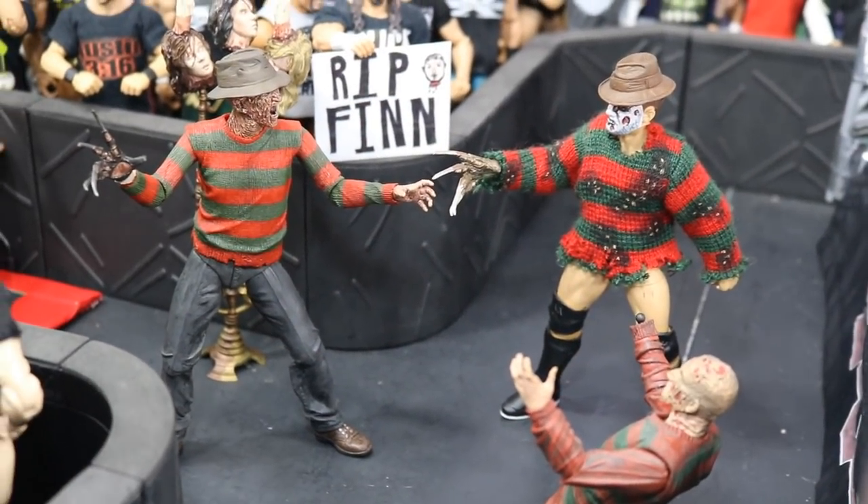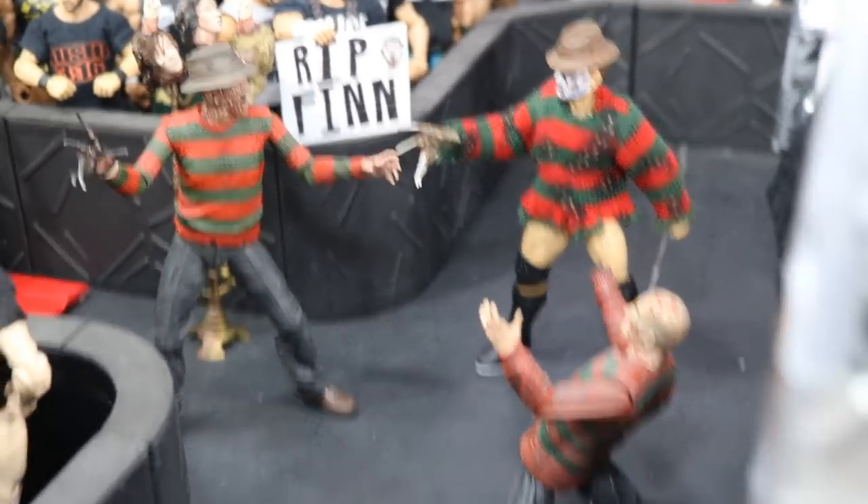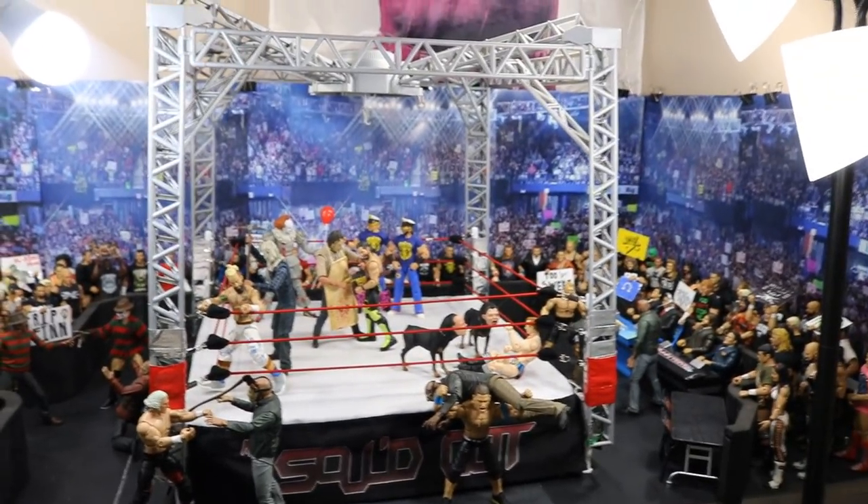What is good, everybody? Welcome back to another My Name Toys video. Today we have another WWE action figure setup for you guys, and it is Horror Edition part number two.